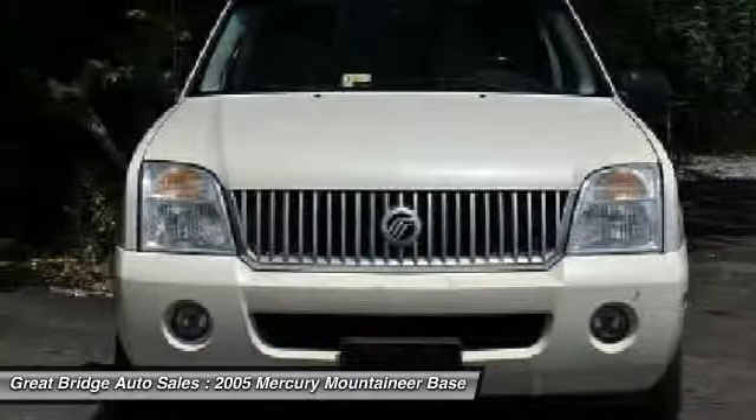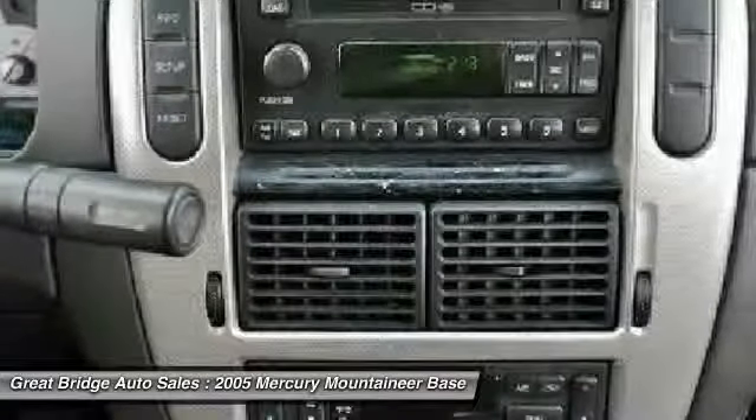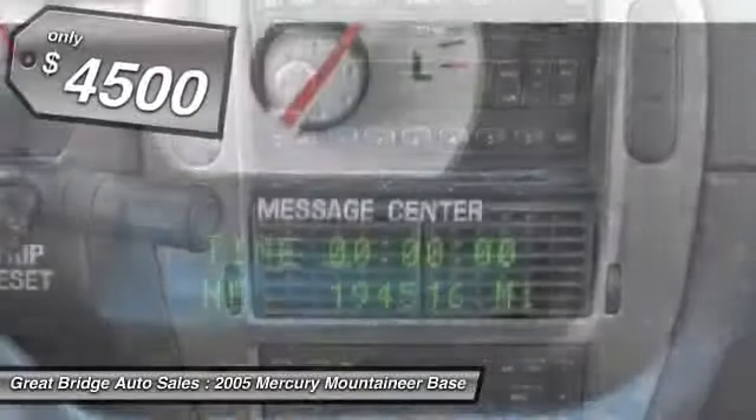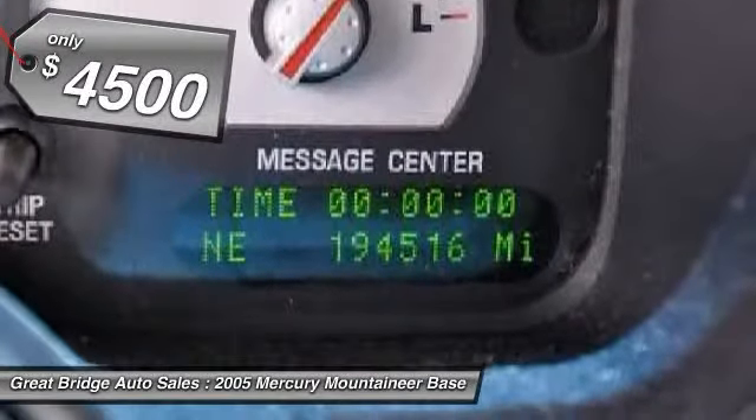Mountaineer is equipped with accident avoidance features such as Advanced Track with Roll Stability Control, which can help you maintain control in adverse road conditions, and is priced below $5,000.